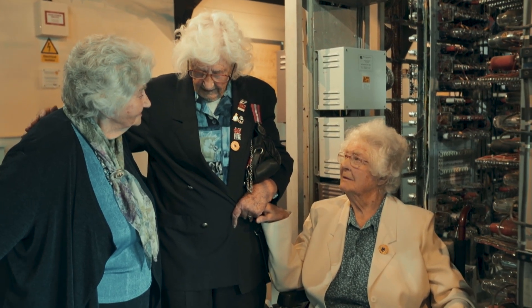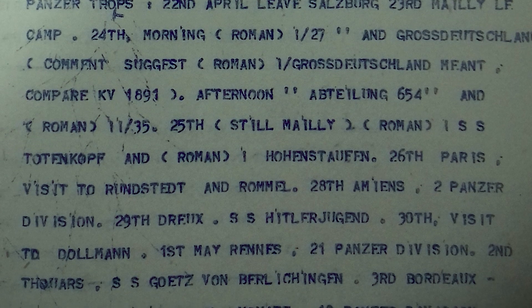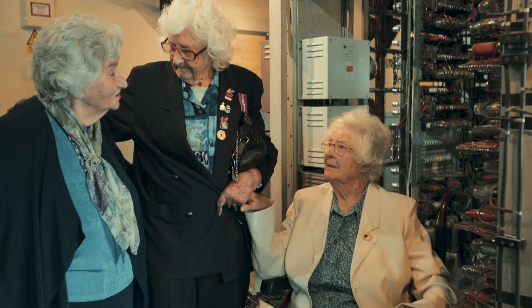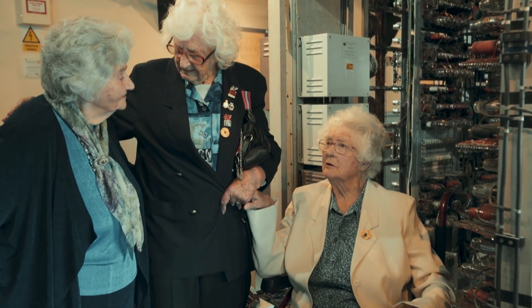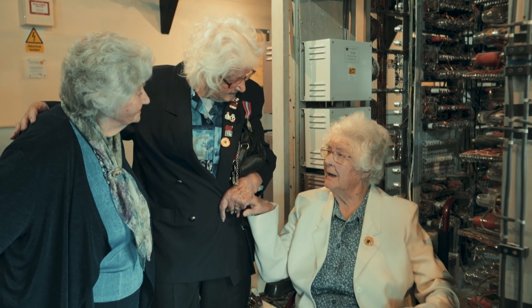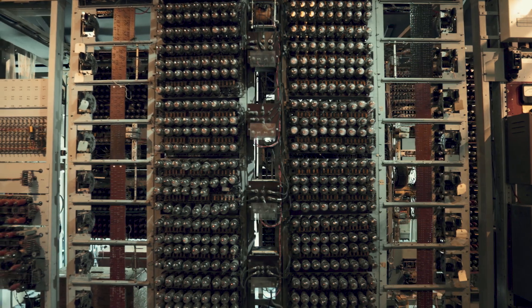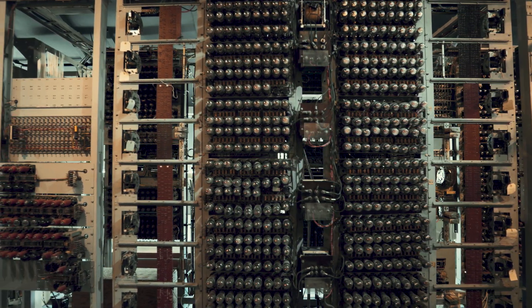For decades, the Colossus veterans could not speak of their work. Secrecy was so intense that you never mentioned work, even to the best friend you'd worked with all night. We just thought we were working on Enigma machines and just breaking the codes for them, and we had no idea of anything else — the Lorenz or anything. During the war, they understood only fragments of the vital operation in which they were playing a part. Only in the 21st century has the huge significance of their role become clear, even to themselves.